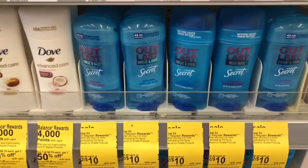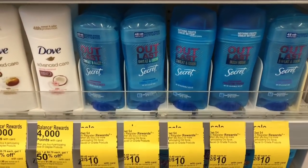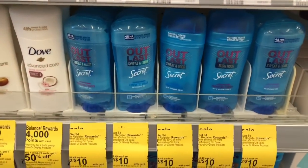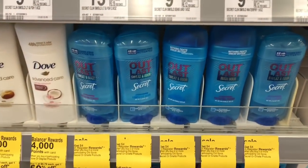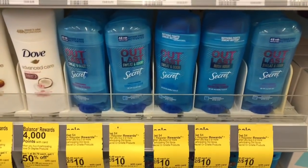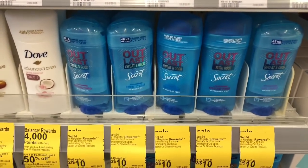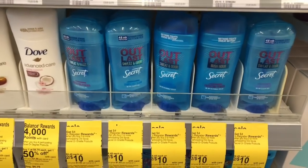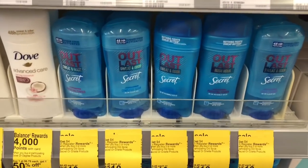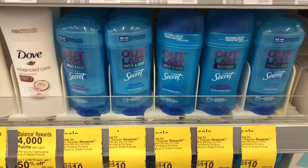This is an awesome deal on the Secret Outlast — it's on sale two for ten dollars, and when you buy two or more you get a four dollar register reward. I have a four dollar off two coupon in my Walgreens app, so that takes off four dollars. I'll pay six but get back the four dollar register reward, making it only two bucks after register reward. I'm excited because I've never tried this — let me grab two of these.